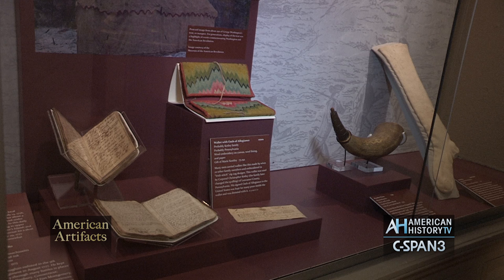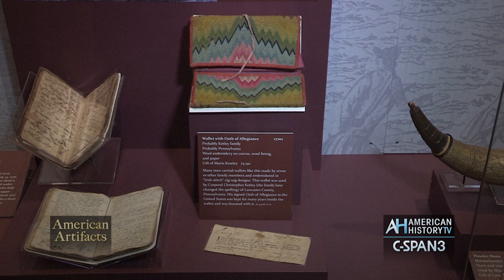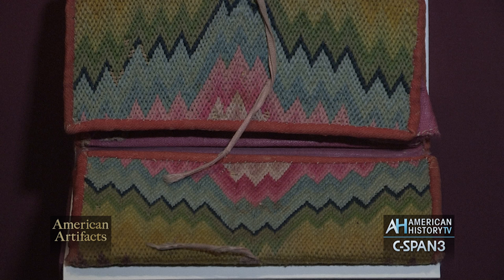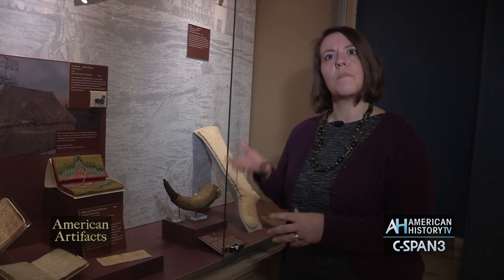One of my favorite items is this wallet. Men and women carried wallets like this during the 18th century to keep paperwork as well as money together in their pockets. This wallet was owned by Corporal Christopher Ketley of Pennsylvania. It was probably made by a female family member for him, and it is very colorful, as was the custom and fashion at the time.